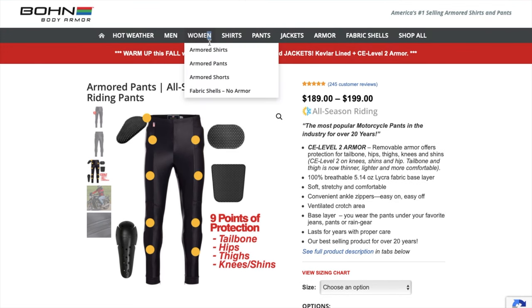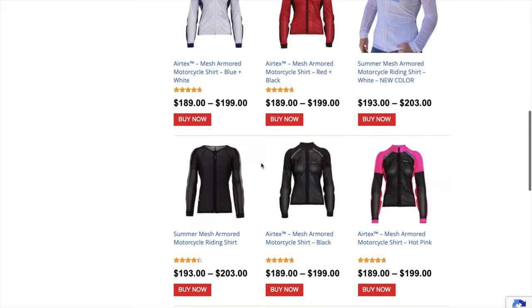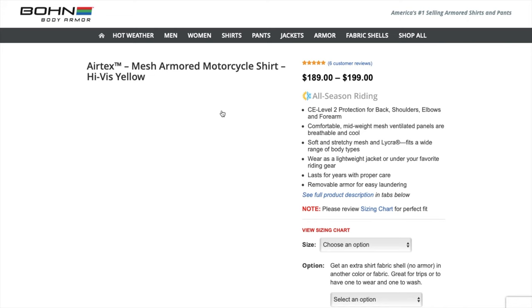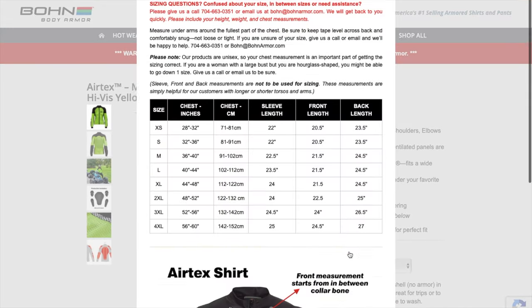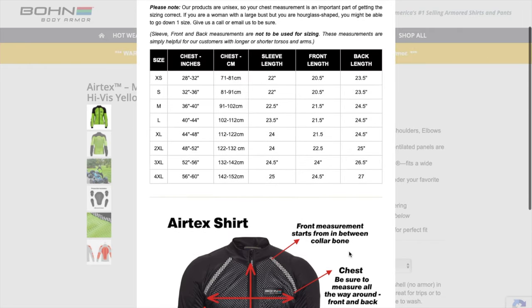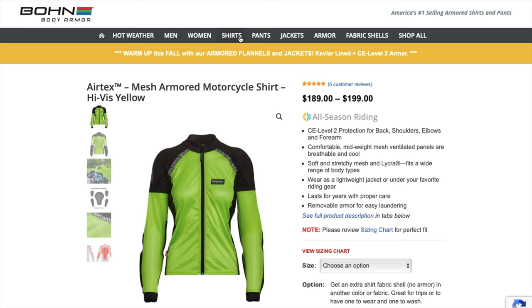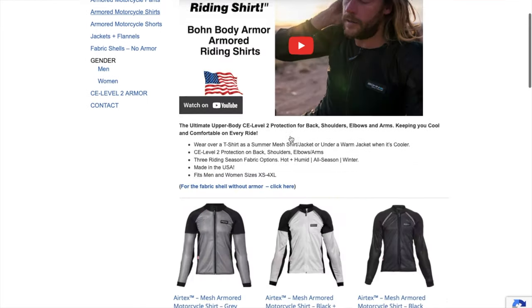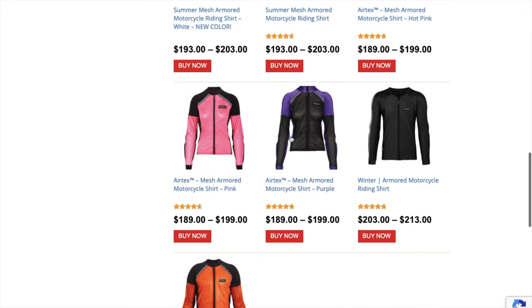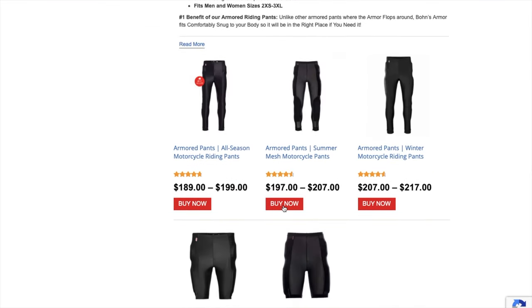Continuing on, they've got the same shirts and pants for women as for men — lots of different colors, and the sizing chart shows you how to measure. The summer pant is a little grayish, but mostly black for the most part.